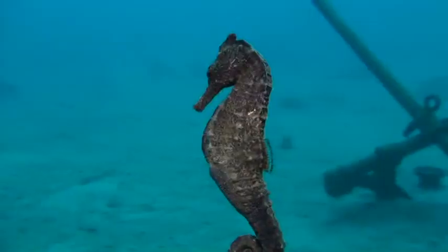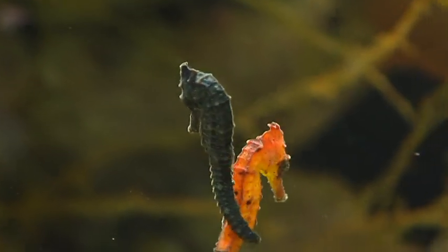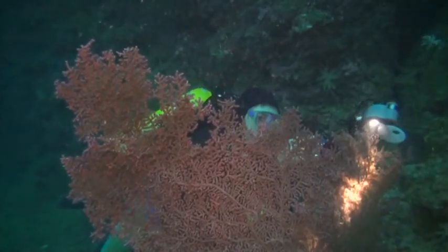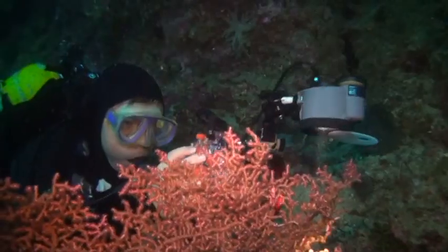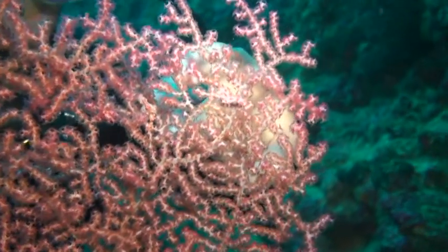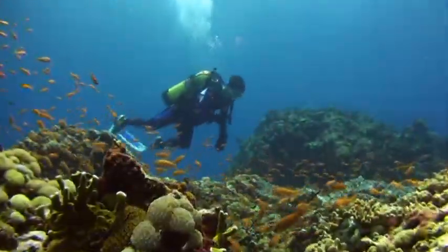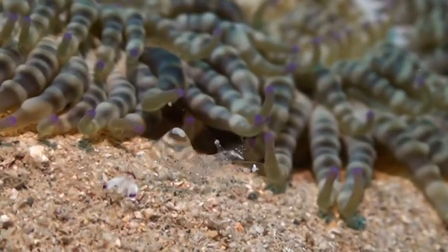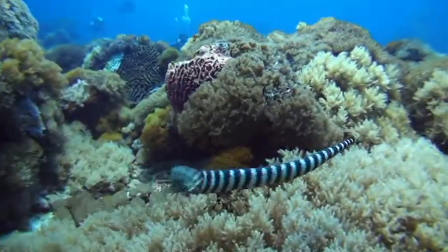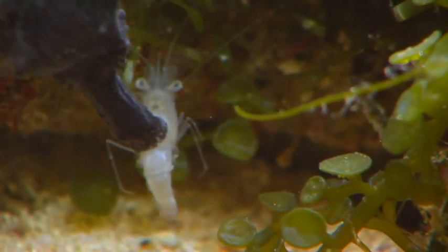Delivering large, successful broods is critical to seahorse population health. However, seahorses do not travel long distances and spend much of their lives in one place. Protection and conservation of their habitats is essential. It is up to all of us to ensure the future of the seahorse — these enduring denizens of our great blue oceans.